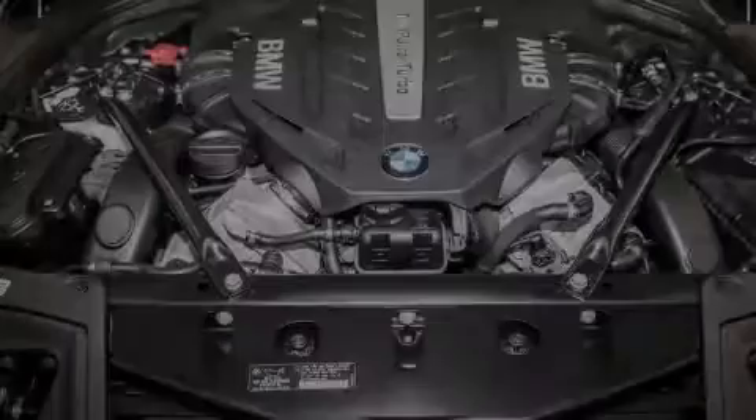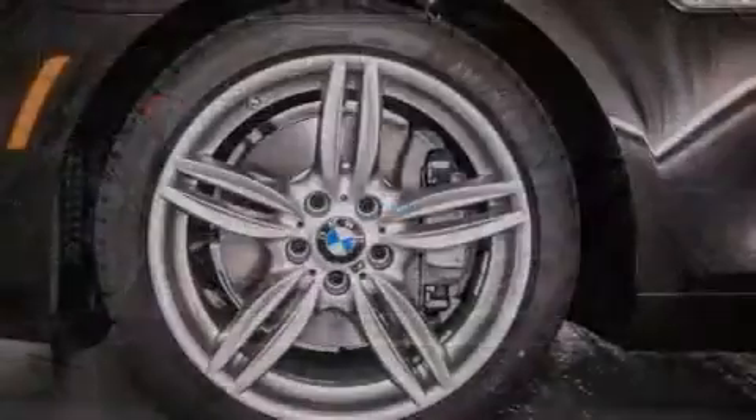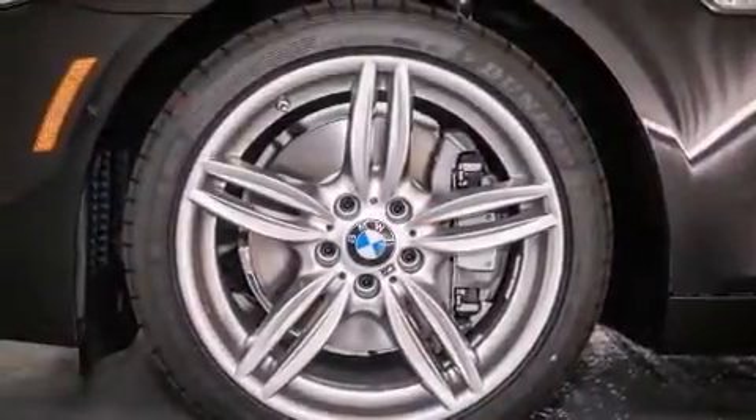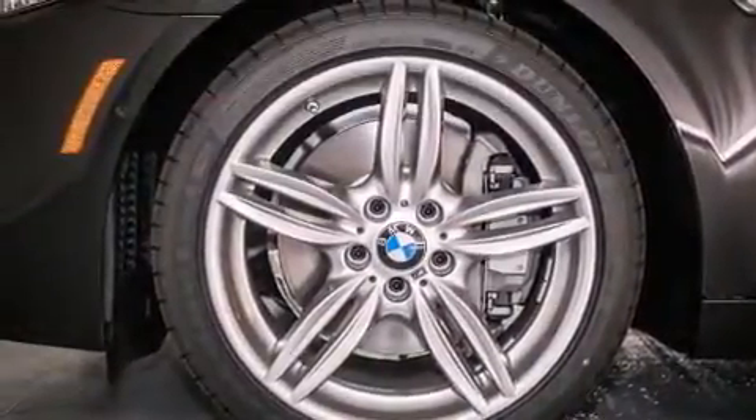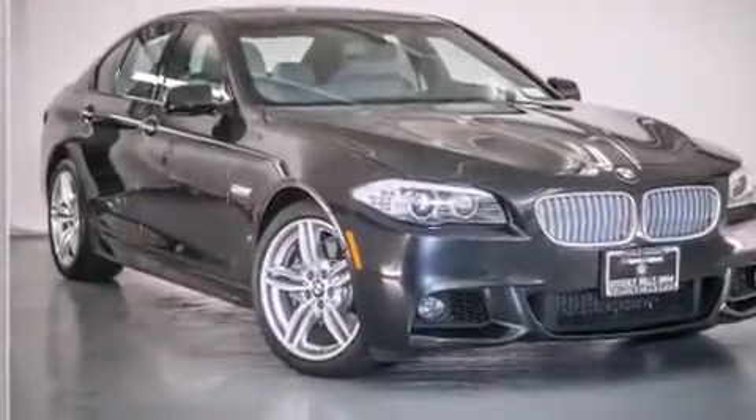Further included features are cruise control, a leather-wrapped steering wheel, a passenger-side vanity mirror, BMW individual composition, front side impact airbags, air conditioning with automatic climate control, a split folding rear seat, and satellite radio.